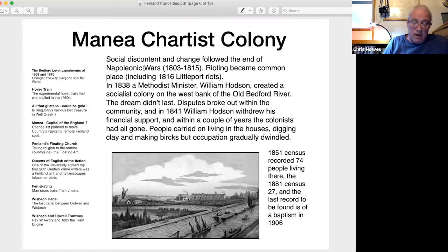In 1838, a local farmer and Methodist minister, William Hodson, resolved to create a socialist colony by building a small township on the west bank of the Old Bedford River on 200 acres of land at Manea Fen, now known as the Manea 50s. The community started making its own bricks to build a church, houses, workshops, a community building and school, a large pavilion and a windmill. They produced a newspaper, The Working Bee. Sadly, the dream didn't last — disputes broke out within the community and in 1841 William Hodson withdrew his financial support, and within a couple of years the colonists had all gone.